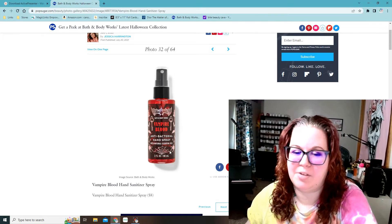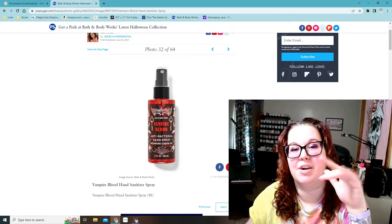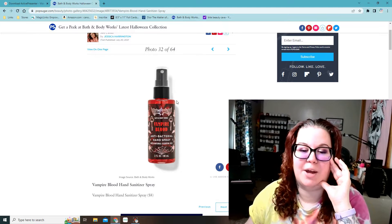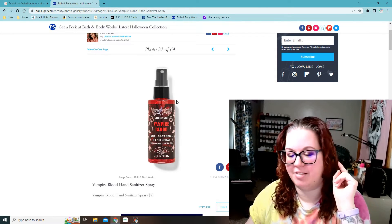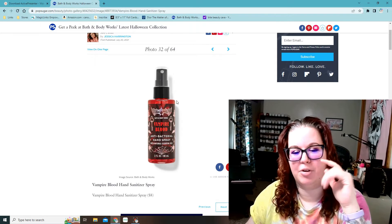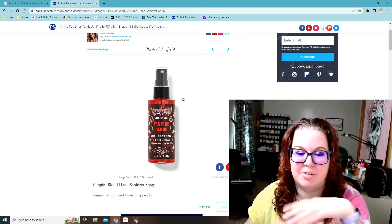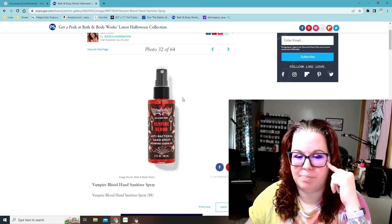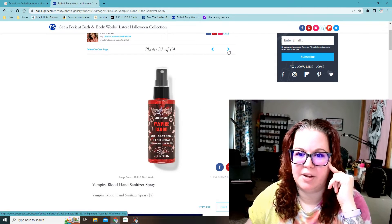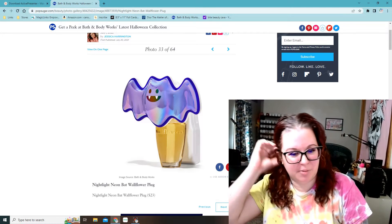Vampire blood antibacterial hand spray — I think that's new this year. I get vampire blood stuff every year because that is probably my all-time favorite number one scent from Bath and Body Works. It's like strawberry, plum, berries — it just smells so good. I get so many of the room sprays every year just so I can have it year round. Actually, I think last year was the first year they ever had the room spray, which is why I bought so much of it.